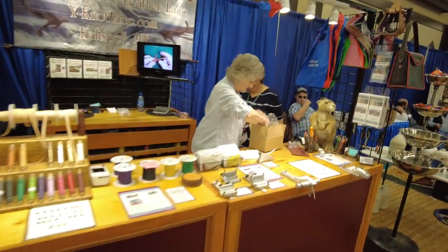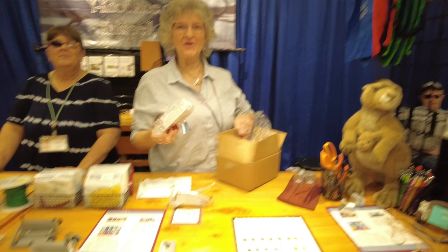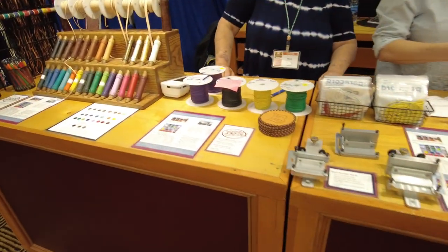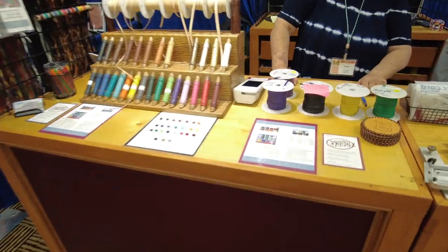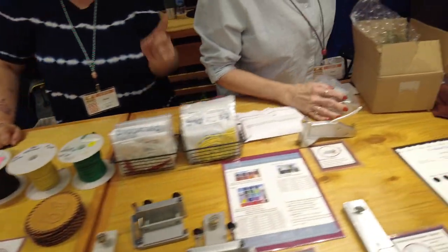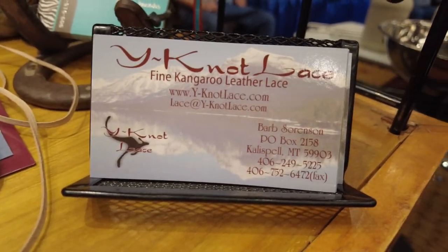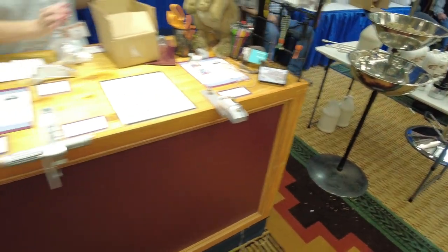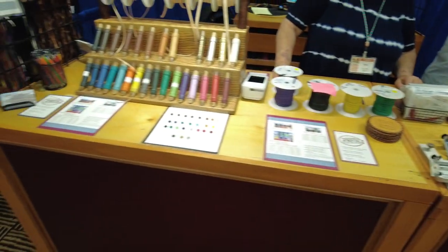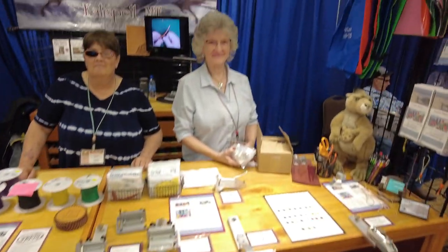This is my best friend Barb right here. We talk about her a lot on our videos anytime we're doing anything with lace. Barb owns Why Not Lace — most of the time out of Montana, but she ends up in Texas quite a bit, which is what makes her twice as cool. Anytime you need any kind of kangaroo lace, tools, things like that, Barb is your woman.